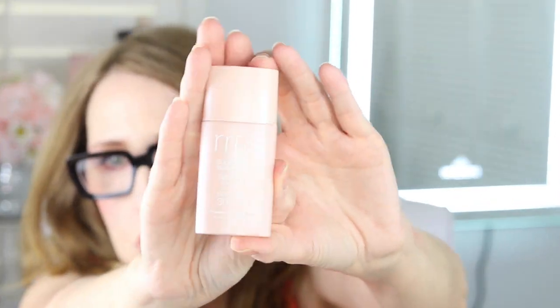The RMS Supernatural Radiance Serum has an SPF of 30, so this is like a serum sunscreen. It's slightly tinted, and again, you will see it in a review and I can tell you what I think of it.